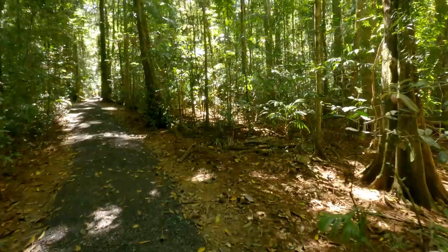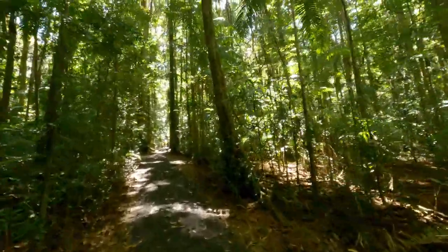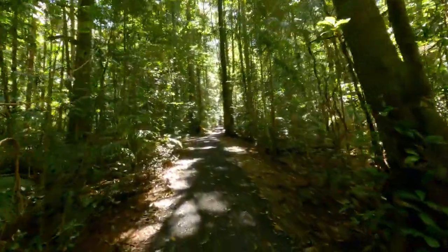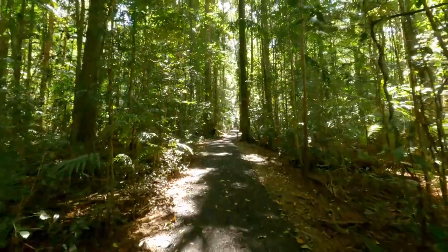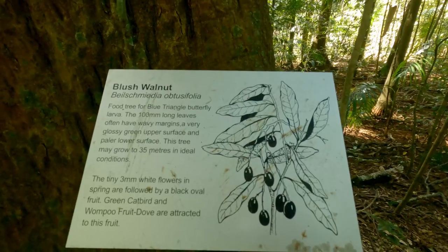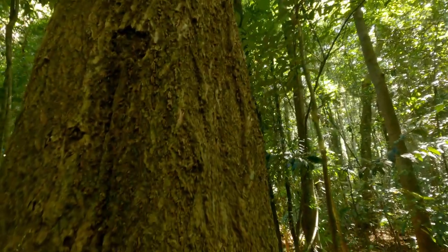We did the rainforest loop, which goes for about 1.7 kilometers. It's a super easy walk, mostly flat and wheelchair friendly too, with compact ground. There are plenty of signs which explain the different tree species.